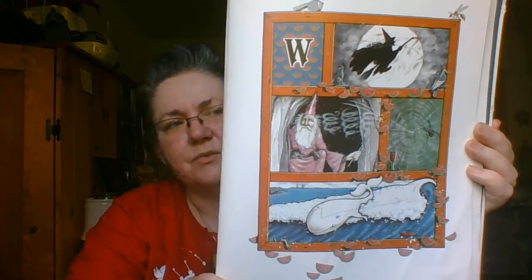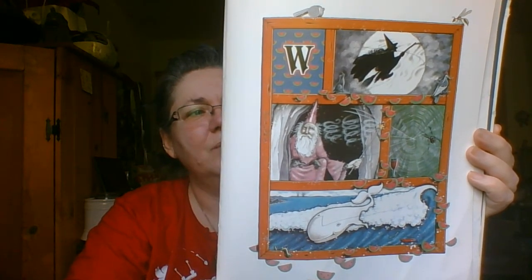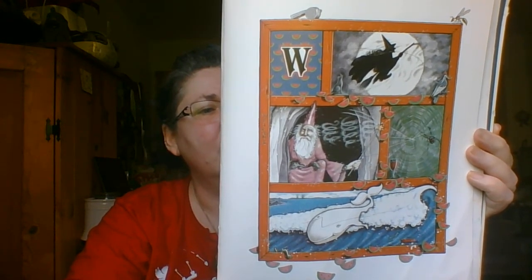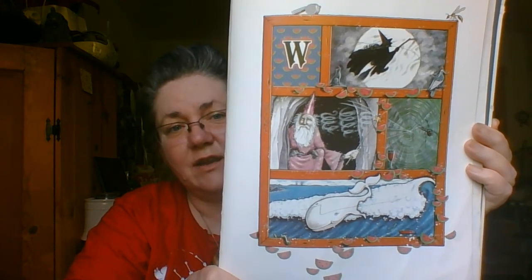W starts watermelons, and a wicked old witch, a black widow weaving her web stitch by stitch, a wizard whirling wind with his wand in a cave, and a white whale riding a watery wave. Can you find the wishbone?